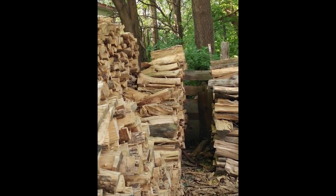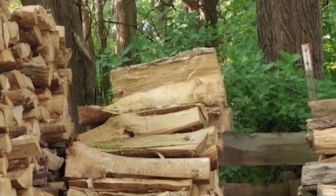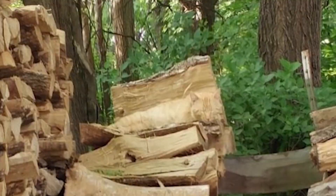In this photo, there is actually a cat hidden somewhere. I'll give you some time to try to find it — good luck. The cat is actually right here. Let me know in the comments if you were able to find the cat or if it was too hard.